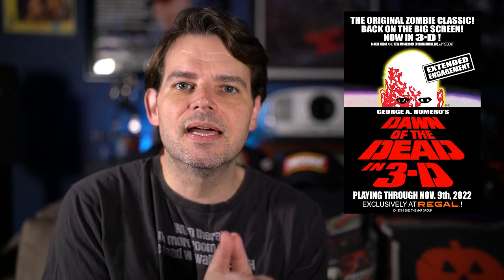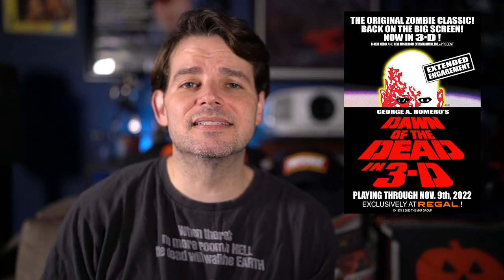Despite minor gripes with the 3D, seeing Dawn of the Dead in a theater was absolutely amazing. I was just transfixed the whole time. I didn't see it when it came out originally, so being able to see it on the big screen and seeing so many people go see it this past weekend — all the posts online of people sharing their experiences — was just fantastic. As of this recording, it did so well that Regal Cinemas is actually extending the run at least another week to a week and a half.